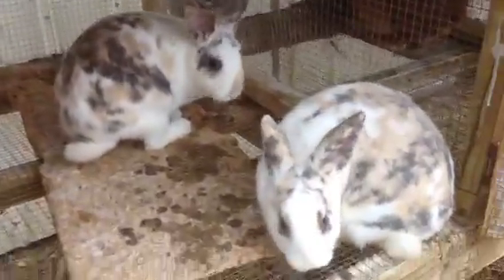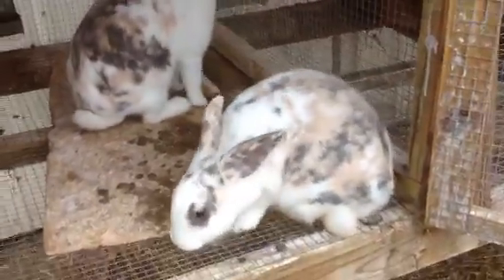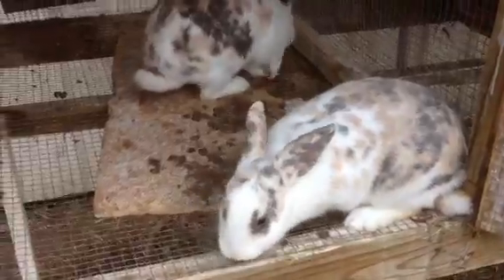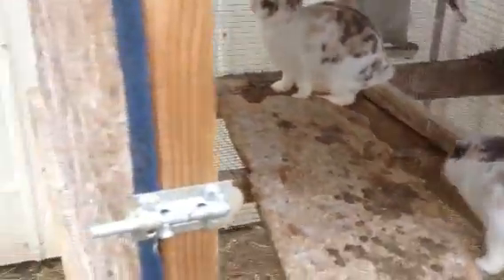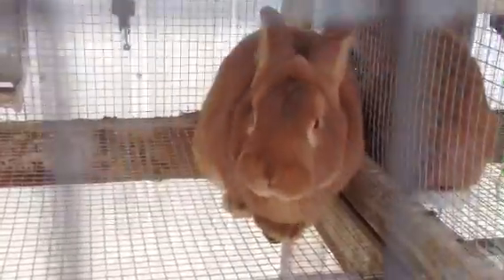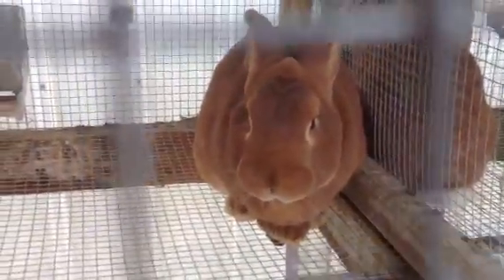I have these two fawn New Zealand does that I purchased. They're not the size I'm really looking for, but they're still babies so I'm hoping they grow into it. Aren't they beautiful in color? I'm going to be breeding these to my harlequin buck — I'll show you when they're a little older, probably in two months. I'm going to let them get as much size as possible. Here's my Big Red buck — he's a pedigreed red New Zealand.